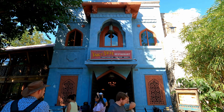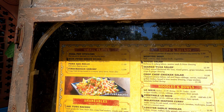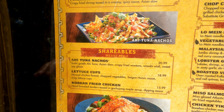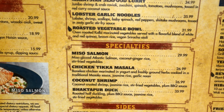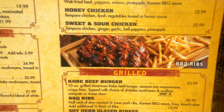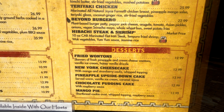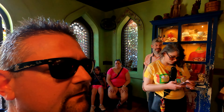Here we are at Yak and Yeti! Because of the nice lighting out here, I'm going to show you the menu before we go in. You will most likely need a reservation to get into this restaurant. You can see the small plates, shareables, specialties, noodles and bowls — it's Asian cuisine. They have wok dishes, Korean beef, honey chicken, teriyaki chicken, grilled items, and of course desserts.